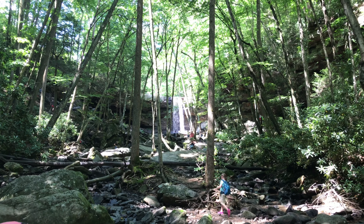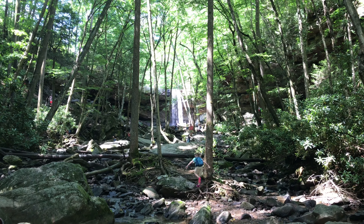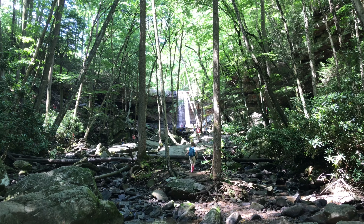This trail takes us to what is, in my opinion, the most beautiful waterfall in the park — and that's Cucumber Falls.